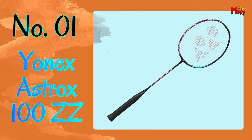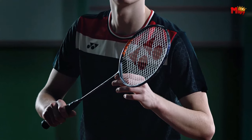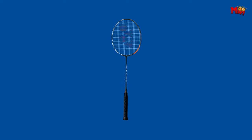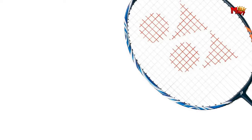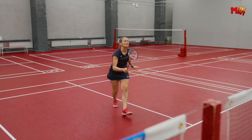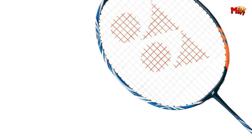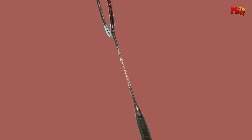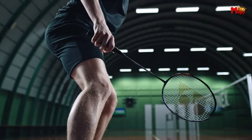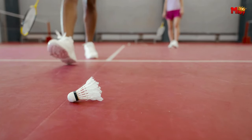Number 1: Yonex Astrox 100ZZ Badminton Racket. The Astrox 100ZZ is incredibly lightweight, thanks to Yonex's innovative nanometric technology. Nanometric takes racket shaft construction to a whole new level by improving the bonding strength between carbon fibers. This means Yonex was able to make the shaft 60% thinner than conventional rackets while still maintaining stiffness — resulting in a revolutionary lightweight racket with lightning head speed and control. The new built-in T-joint is lightweight, enhances stability, and maximizes power and control by keeping the shuttle precisely where you want it on the strings.